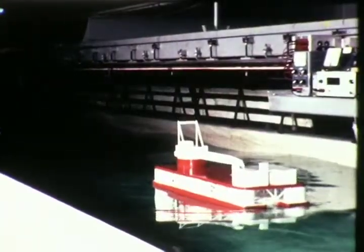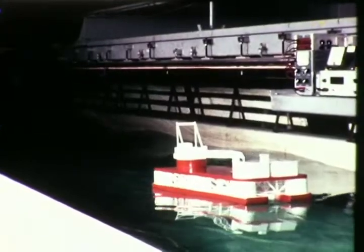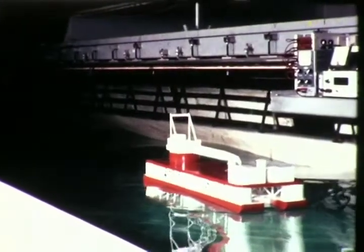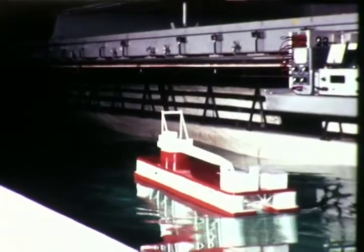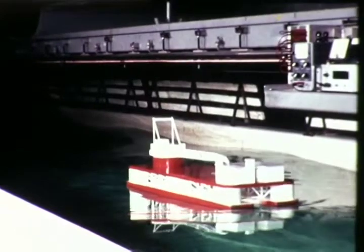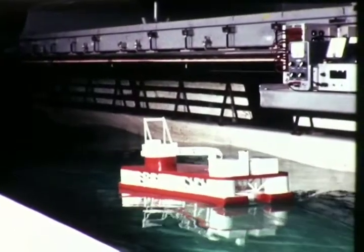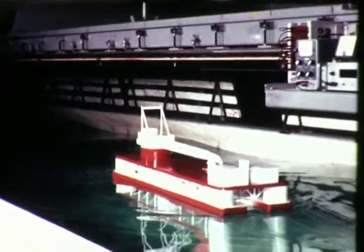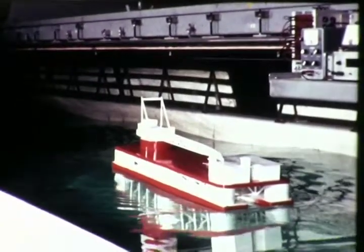Most platforms and barges must be towed to their operating locations. Directional and transverse stability and control plus responses to towing forces are major design considerations. Model tests make it possible to measure hydrodynamic and wind resistances, yielding important information as to size and location of control appendages.